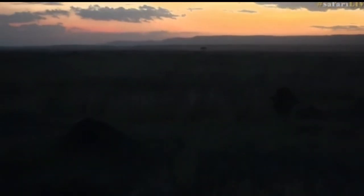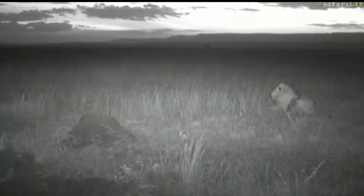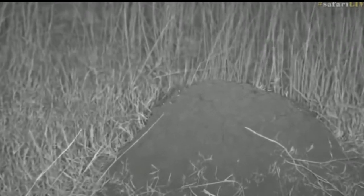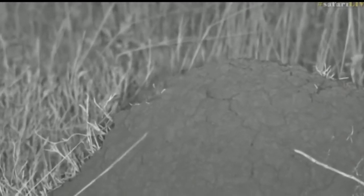All that rain we've been having has spurred on an alate emergence. We are going to switch now onto infrared so we can see more of what's going on as the light fades. Now let's have a look at those termites in infrared — you should be able to see a bit more. There you go — little Black Mound termite alates.